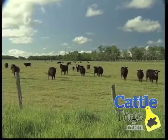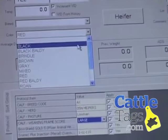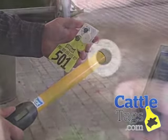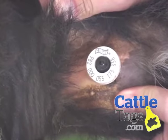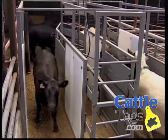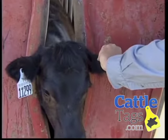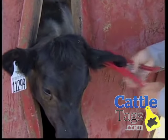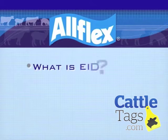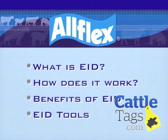As the global leaders in livestock identification here at Allflex, we want to thank you for letting us show you the next step in animal identification: electronic identification. In the next few minutes you'll learn the four key points to help you better understand this cutting-edge yet practical technology. We'll talk about what is EID, how does it work, benefits of EID, and EID tools.